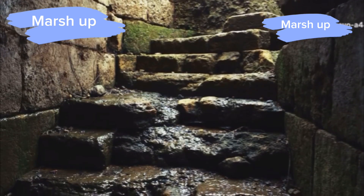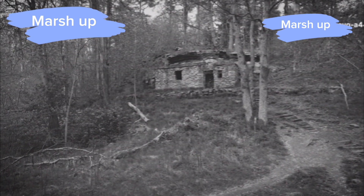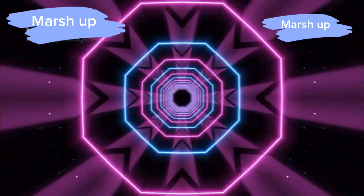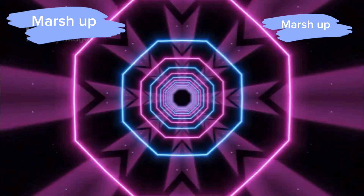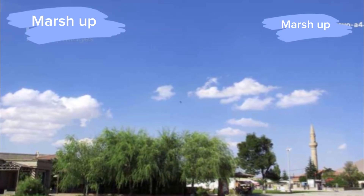Once you descend the staircase, you're immediately transported to another world. The first thing you'll notice is the sheer scale of this place. We're talking miles of tunnels and corridors, all lit up with neon lights and futuristic decor. It's a total vibe. And the best part? Everything here is designed to be eco-friendly.